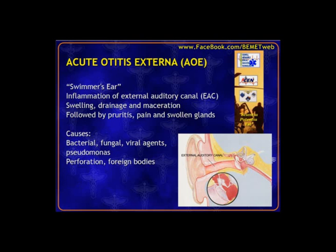Acute otitis externa (AOE) is an infection or inflammation of the external auditory canal (EAC). Causes include bacteria, fungus, irritation, trauma, or foreign bodies. Something causes swelling of the ear canal and maybe some abrasions inside. Patients may complain of drainage, itching, or pain sleeping on one side. Maceration — a fancy word for sloughing of tissues — is seen a lot with fungal-type infections.